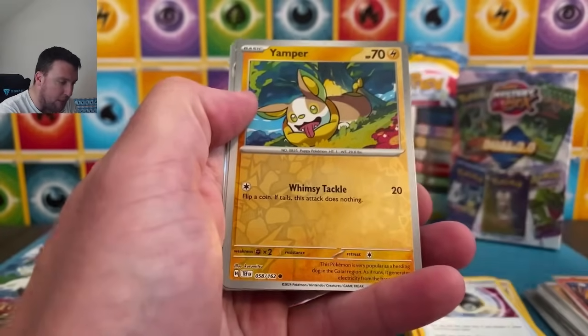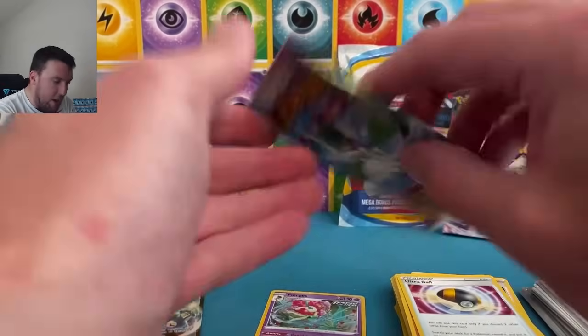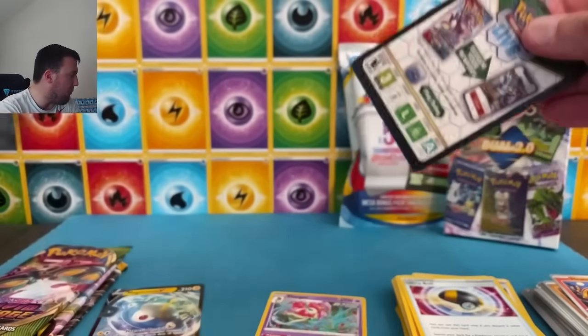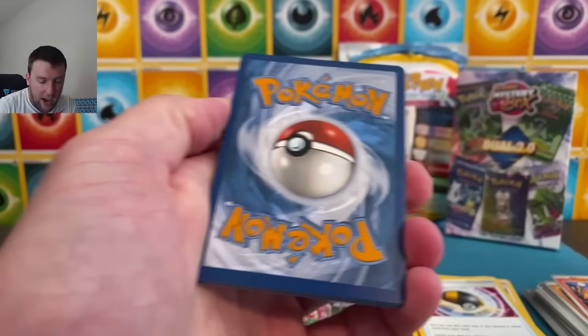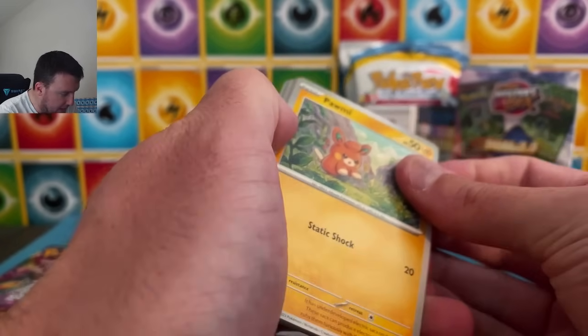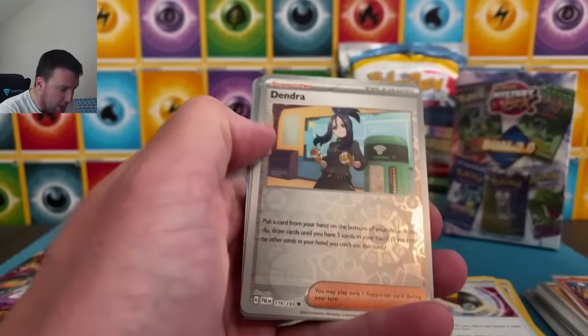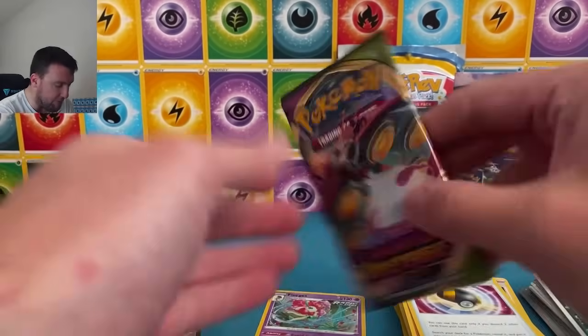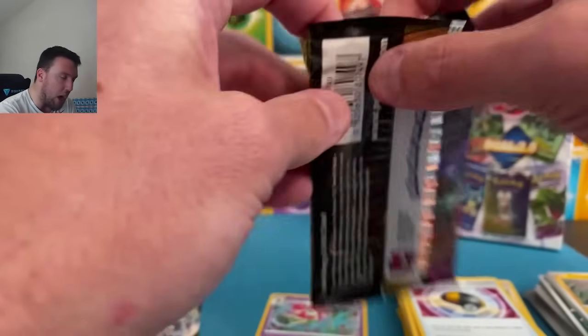Here we go, let's get the pulls, baby. Paldea Evolved — Magikarp! The Magikarp hunt is over, but we'll always take another one. We pulled it out of our third booster box in that video a few weeks ago. Psychic Energy — Dendra — I tried! Vivid Voltage up here now.